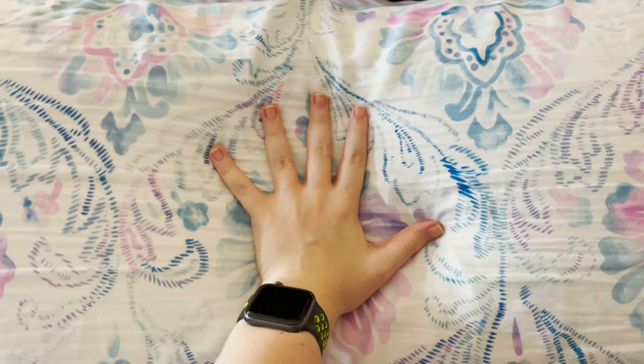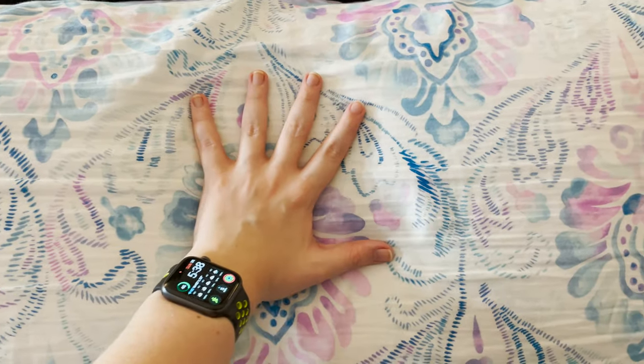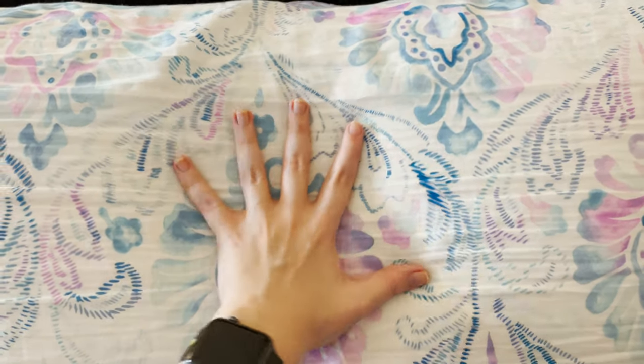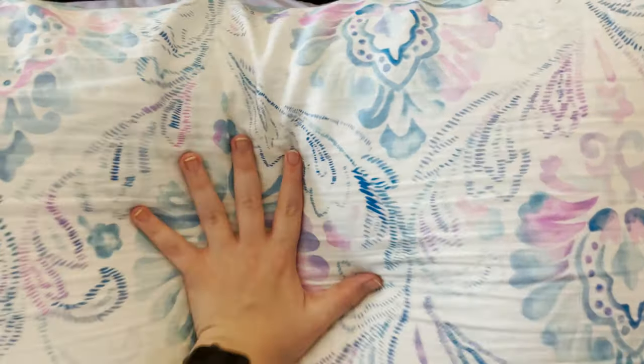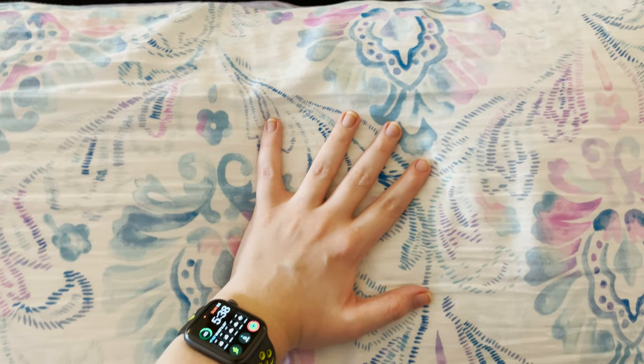By the way, these new pillows I ordered from Purple — they've got the rubber grids in them, just like the mattress does. They are top-notch, squishy, and comfortable, and they really keep my head supported when I sleep at night.